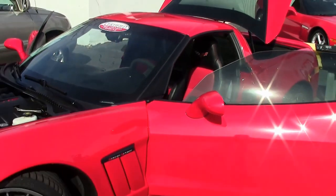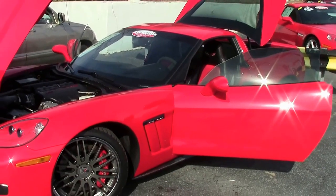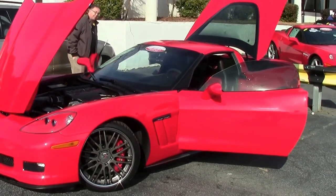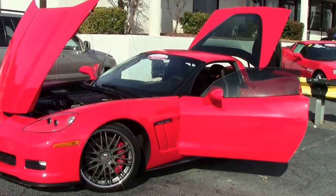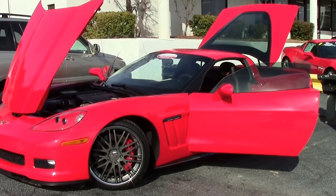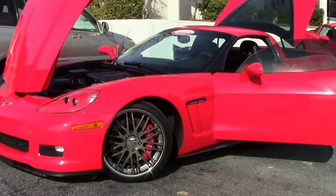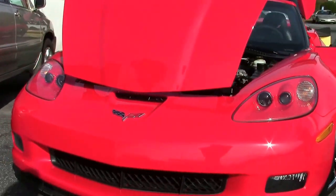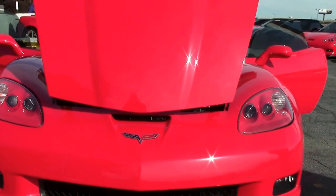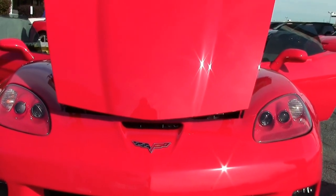We're going to look at this beautiful red Grand Sport. A lot of appearance stuff that we'll go over here in just a minute. I'm John with Buy a Vet. This is a 2010 six-speed, only 32,000 miles on it, and somebody took great, great pride in this vehicle.